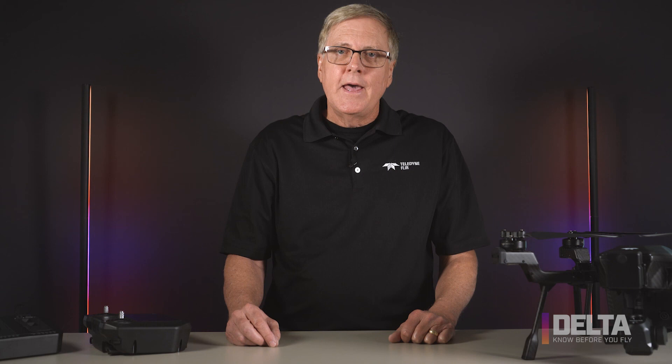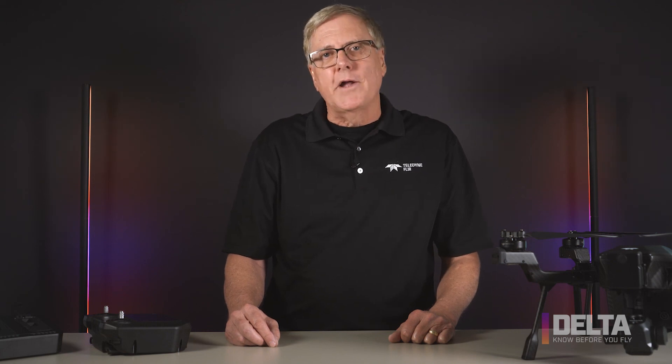We have a lot of information on our website, including FAQs and firmware updates — that's FLIR.com/Cyrus. We encourage you to go there and read the user manual. Thank you so much for watching today. Happy flying with Cyrus.